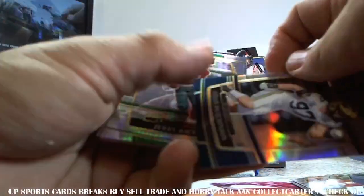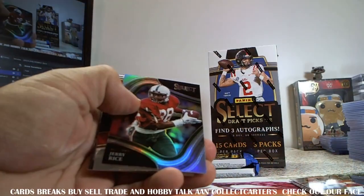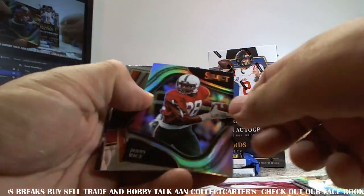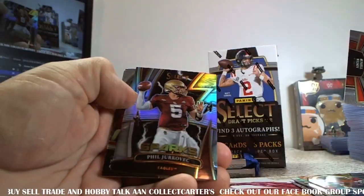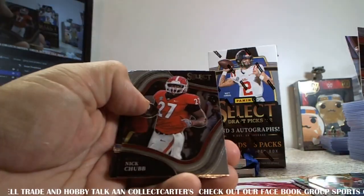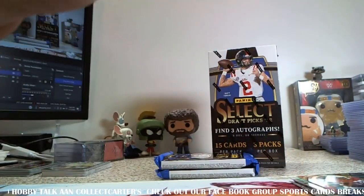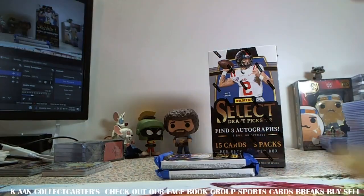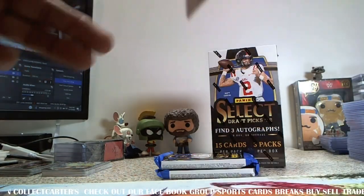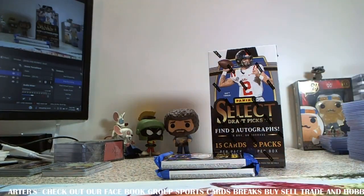We got Aiden Hutchinson, red, white, and blue. Jerry Rice hyper, not numbered. Jerry Rice premier level, field level. Russell Wilson, Phil Juravec, Nick Chubb, Sam Howell, and Peyton Manning — all field levels. Wow. It's unusual to get that many field levels. That was like four in one pack. Very nice.